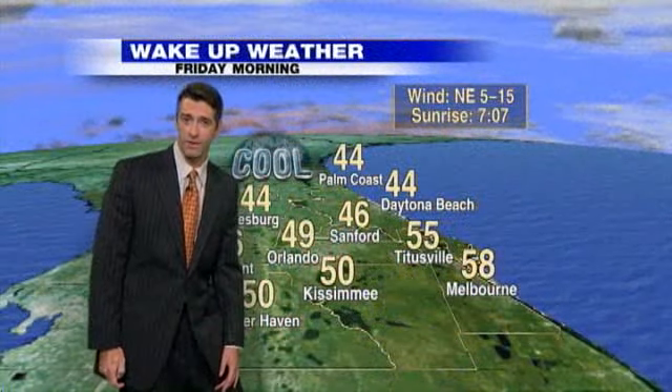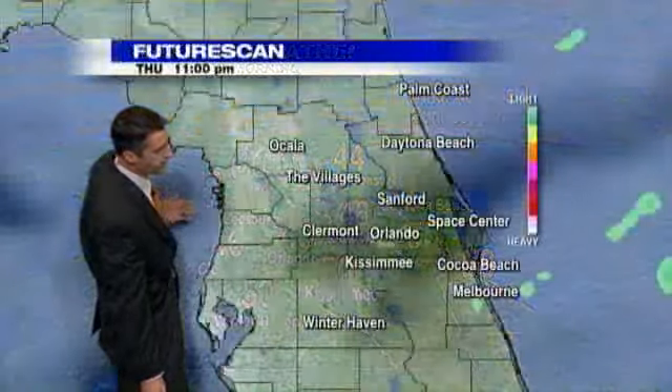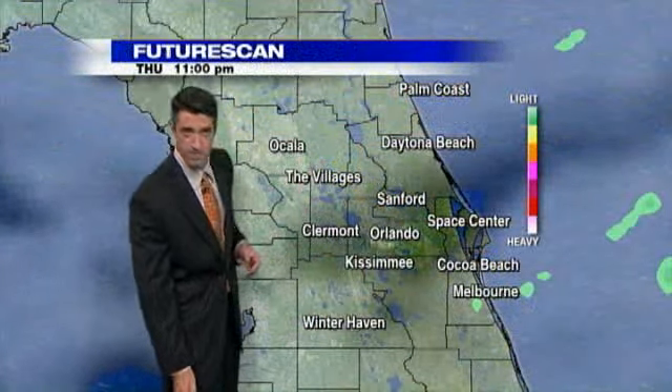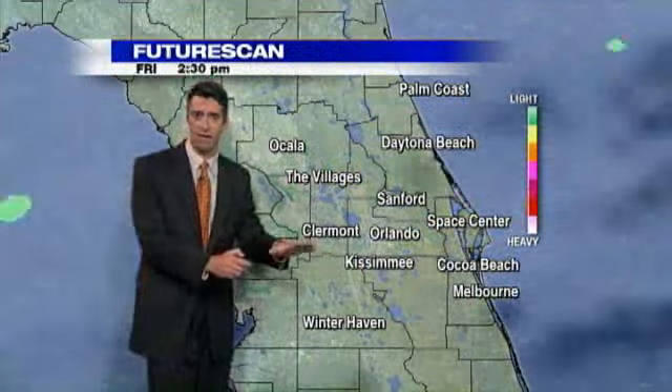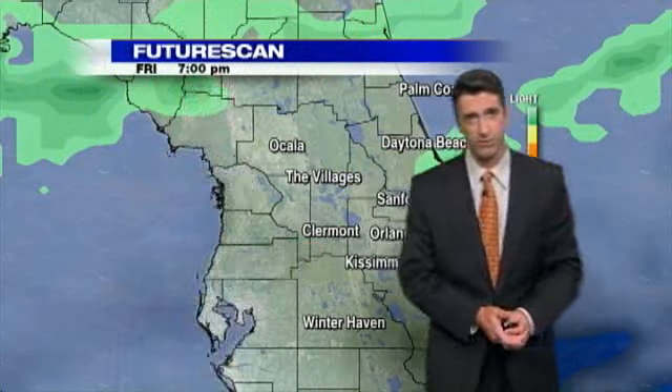You were actually 83 degrees today before the front marched on through. Daybreak temperatures in Melbourne upper 50s, up towards Ocala will be running in the low 40s. Plenty of clouds tonight — it's going to be very, very difficult to lose the clouds the next couple of days with the front nearby.